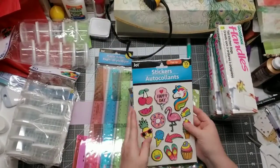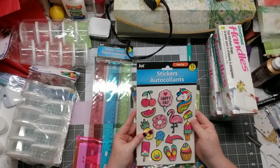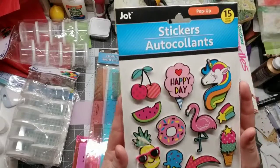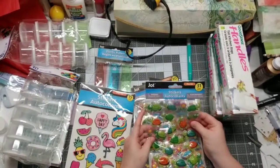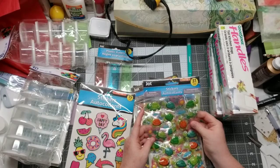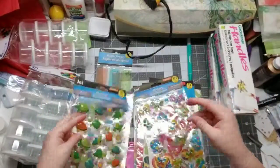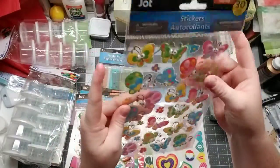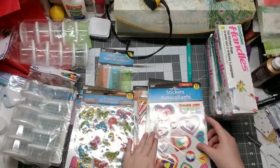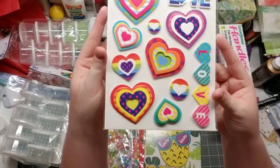I got several packs of pop-up stickers. One pack has 15 stickers with a summer theme — cherries, donuts, flamingos, unicorns, 'happy day,' ice cream, flip-flops, and pineapple. Then there are pop-up turtle stickers — you get 31 of those. There are also pop-up butterfly stickers, about 30 of them. And finally, pop-up heart stickers with a love theme — you get 11. I want to do some DIY cards with these.